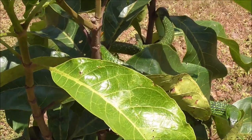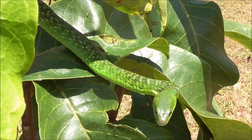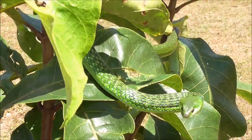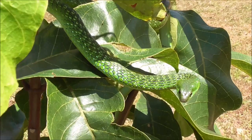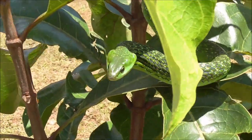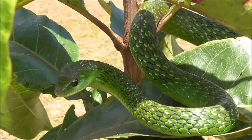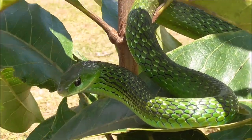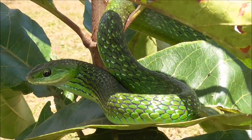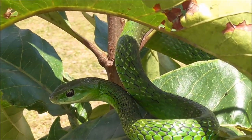These snakes in their natural habitat will feed on possibly small birds, frogs, lizards. Although this one seems to get a bad temper quicker than many other snakes, it's not harmful.